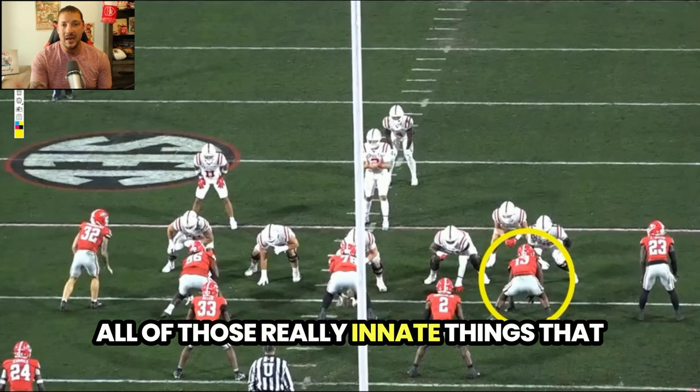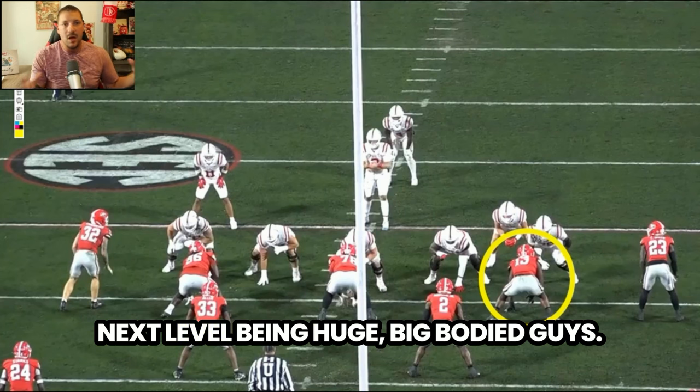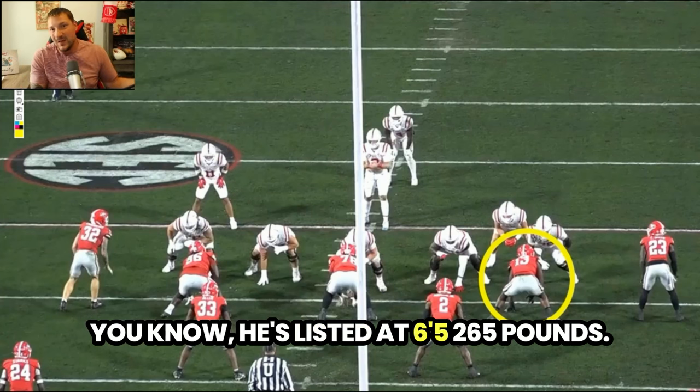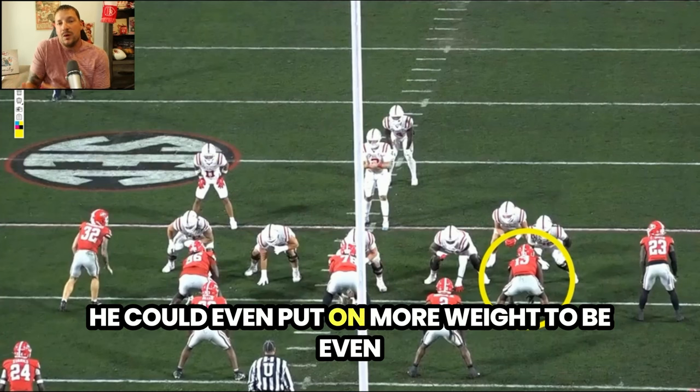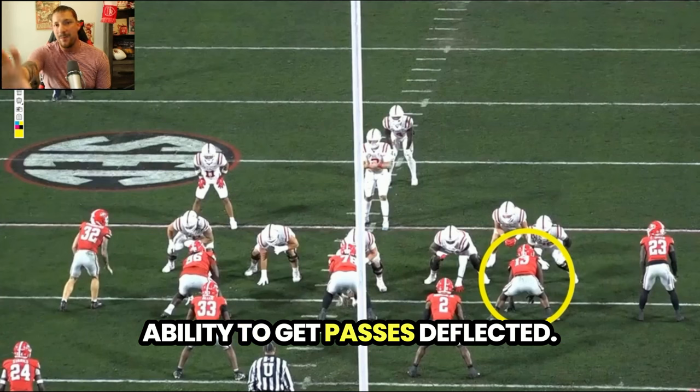He's got the length and the hand size — all those innate things that make guys like Chris Jones huge at the next level, big bodied guys. He's listed at 6'5", 265 pounds. He can put on even more weight to be even more imposing as a pass rusher and run defender. He's got that length and ability to get passes deflected.